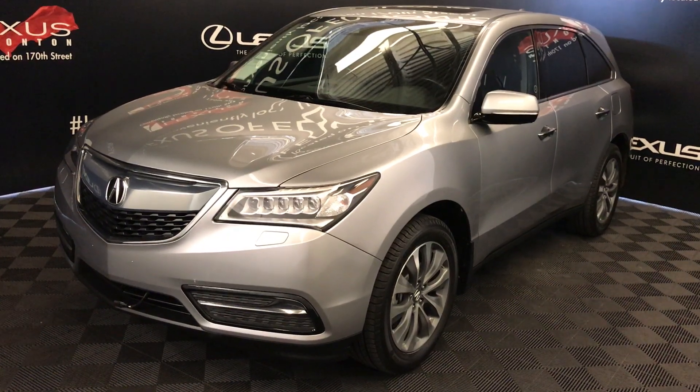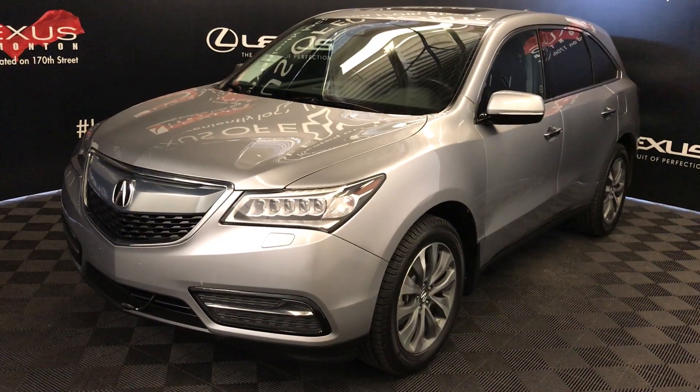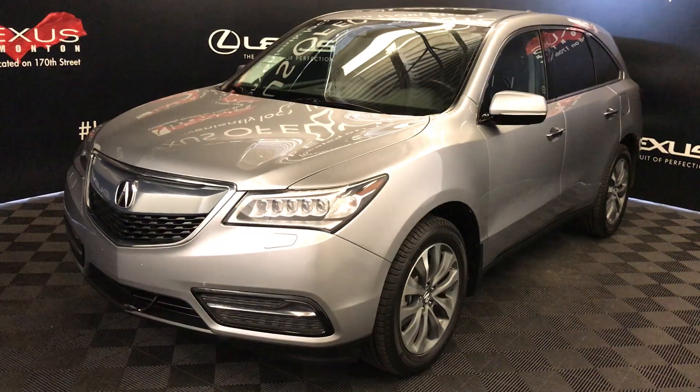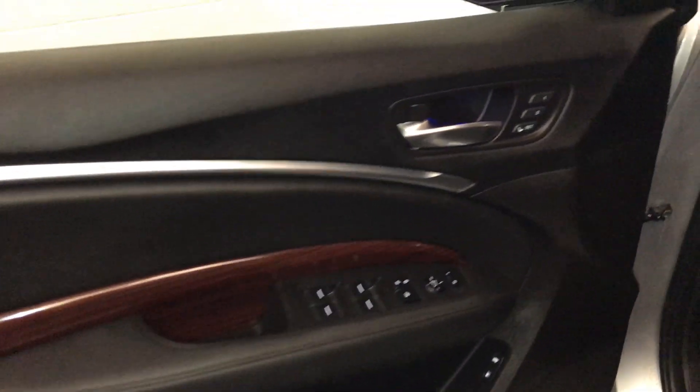We're looking at a pre-owned 2016 Acura MDX. Nine-speed automatic, 3.5-litre six-cylinder engine, all-wheel drive, silver exterior, black leather, four-door, seven-passenger, with driver's seat memory.